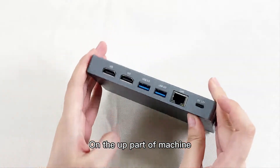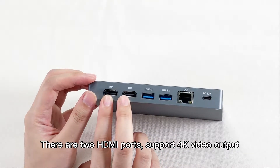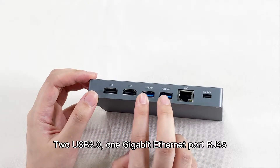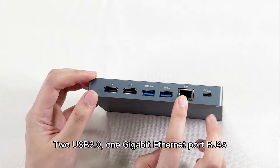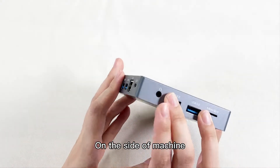On the upper part of the machine, there are two HDMI ports supporting 4K video output, two USB 3 ports, one gigabit Ethernet port RJ45, and one DC power port.